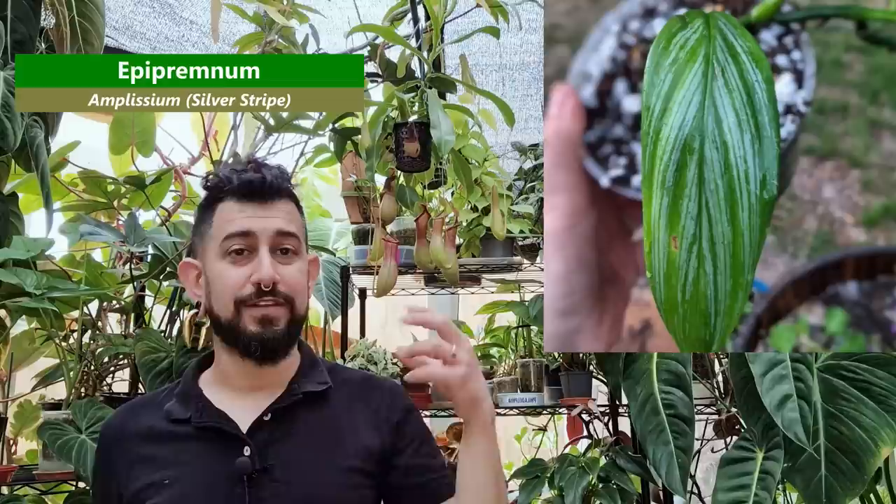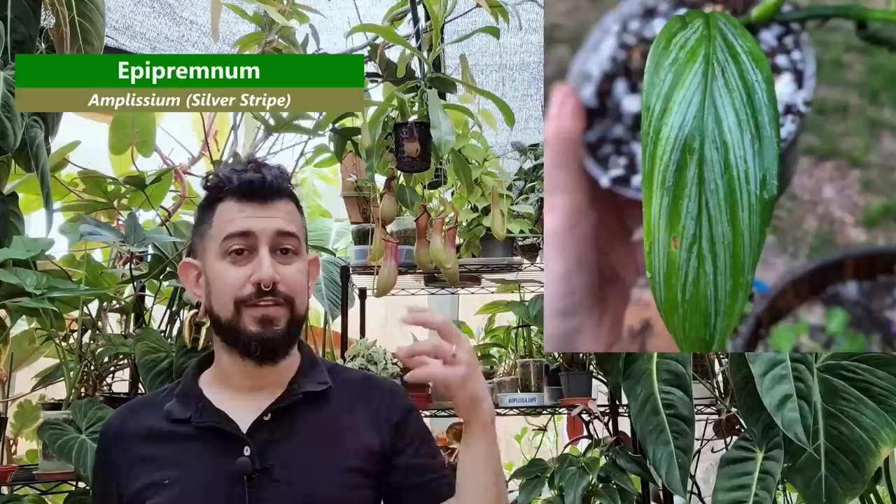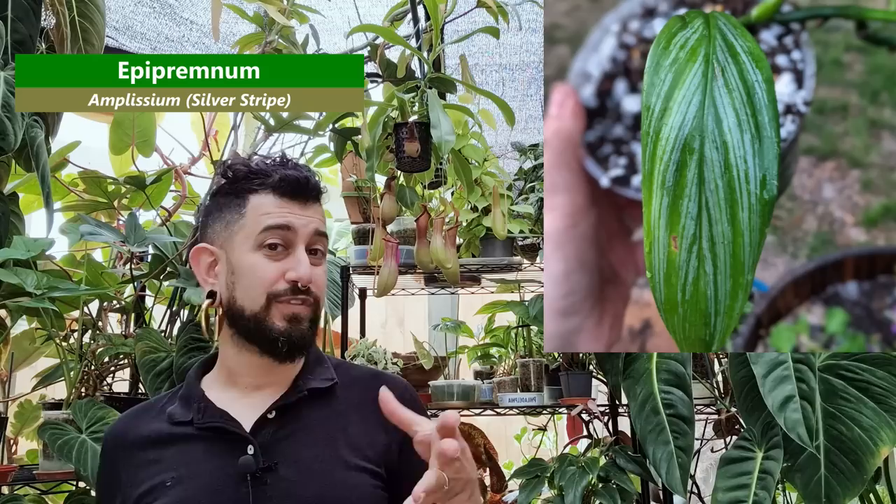The second and last on the Epipremnum list is one I've already got — but I've got the green form and I'm kicking myself for never getting the silver form. The silver form is readily available, I just haven't got round to it. It's the Epipremnum Amplissimum silver stripe or silver. It's got some silveriness on the leaves. I'm not a huge fan of silvery leaves necessarily, but I want to have the set — the green form and the silver form — mainly because I've really quite enjoyed growing the green form. And it's also an Epipremnum that not a lot of people are necessarily aware of.